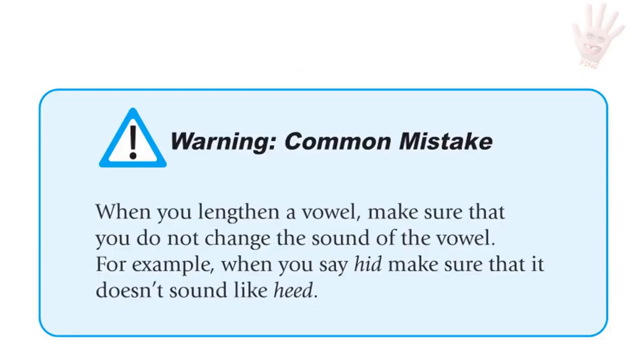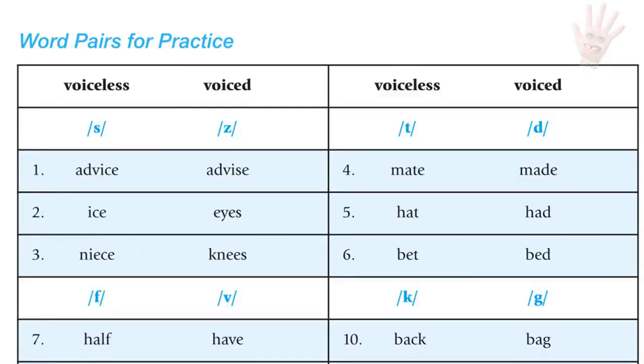Warning — common mistake: When you lengthen a vowel, make sure that you do not change the sound of the vowel. When you say 'hid,' make sure that it doesn't sound like 'heed.' Voiceless and voiced consonants: word pairs for practice. The first word of the pair ends with the voiceless consonant and the second with the voiced one. Notice the difference in vowel length.